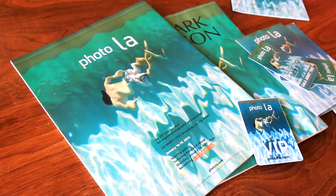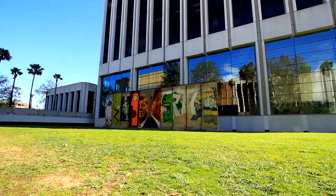Johnson's work was the face of Photo LA this year, and he is now setting up three huge canvases for CicLAvia right across from LACMA. Johnson has always been trying to turn normal scenes from daily life into artwork.